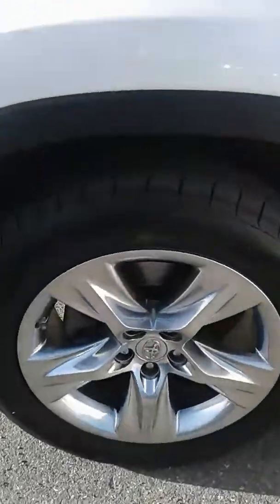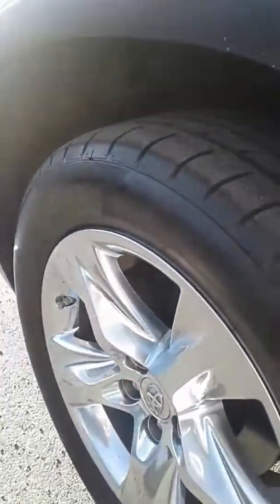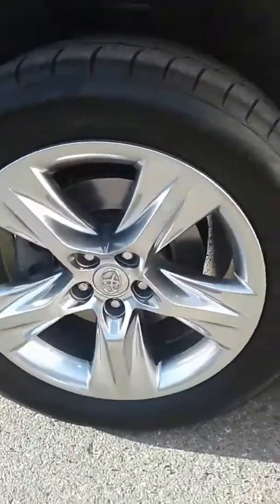I'm going to look at the wheels and tires here for you. As you can see, tread depth is good on these. Outside look at the door here.